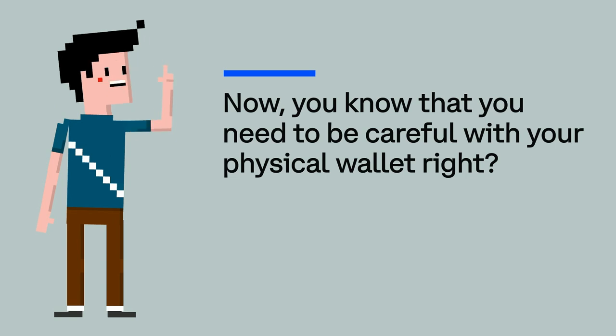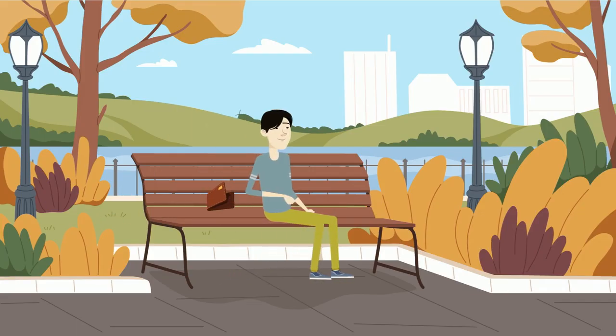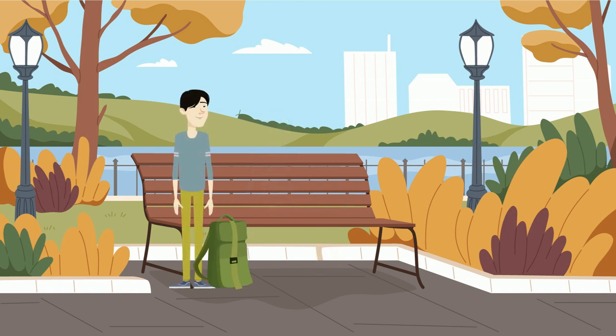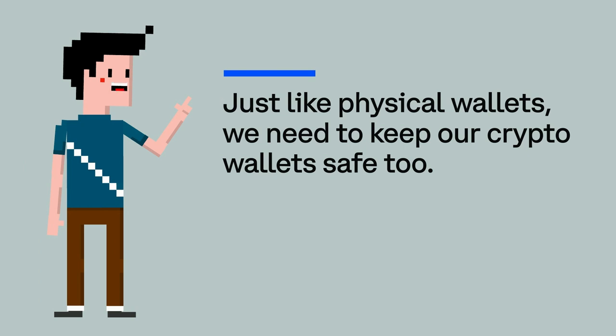Now you know that you need to be careful with your physical wallet, right? You wouldn't just leave it on a park bench for anyone to pick up and take your valuable things out of it, would you? No way. You keep it safe and sound in your pocket, your backpack, or your purse. Just like physical wallets, we need to keep our crypto wallets safe too.